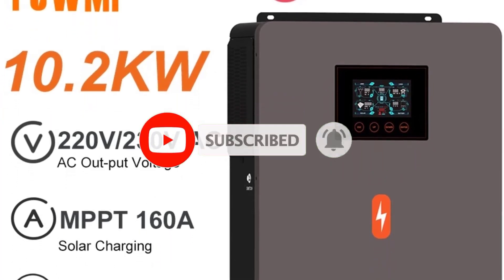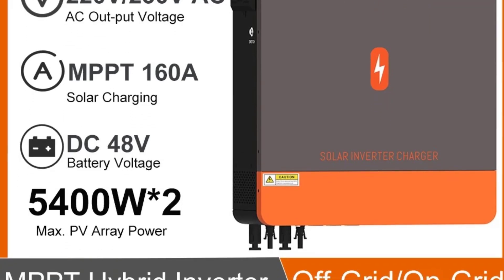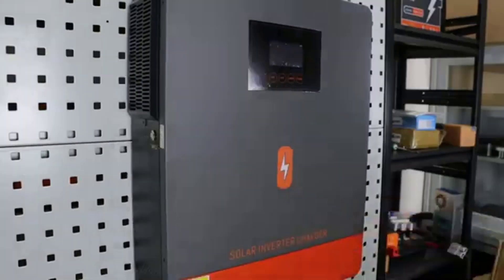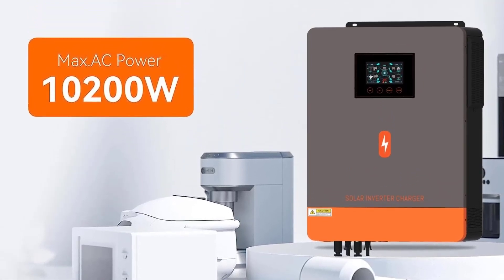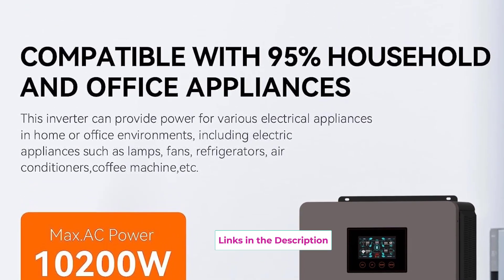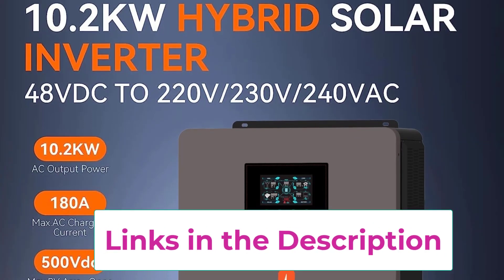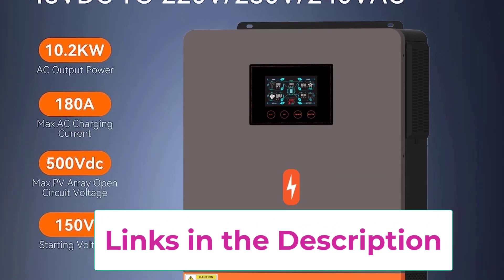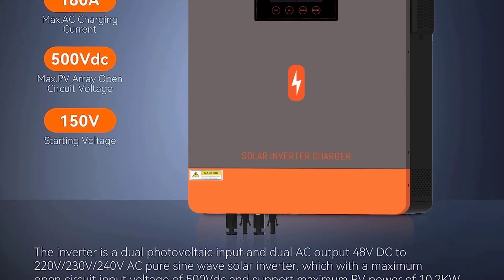With a maximum PV input of 500V and dual PV input support, it allows for flexible solar array configurations, higher efficiency, and improved reliability. This inverter also supports on-grid functionality, meaning it can feed excess power back into the grid, reducing electricity costs and providing energy security. Its robust 10.2KW capacity makes it capable of powering heavy appliances, HVAC systems, and essential home or business equipment. Built with advanced protection features including over-voltage, overload, and short-circuit safeguards, the system ensures safe operation.